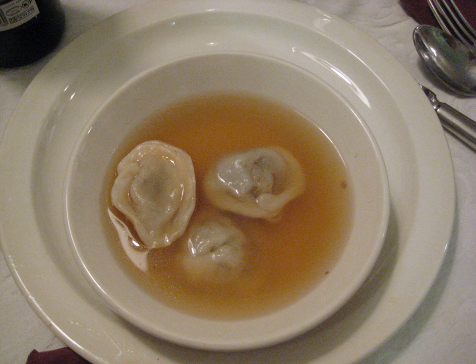In Ashkenazi Jewish homes, kreplach are traditionally served on Rosh Hashanah, at the pre-fast meal before Yom Kippur, and on Hoshana Rabbah and Simchat Torah. Kreplach with vegetarian or dairy fillings are also eaten on Purim, because the hidden nature of the kreplach interior mimics the hidden nature of the Purim miracle.